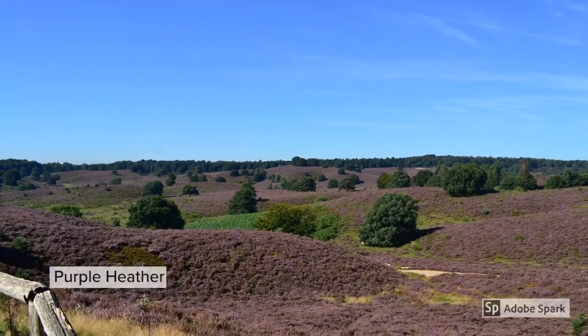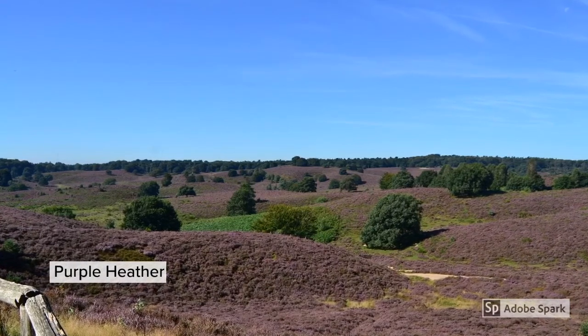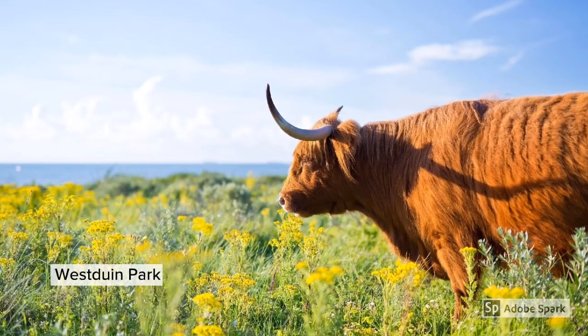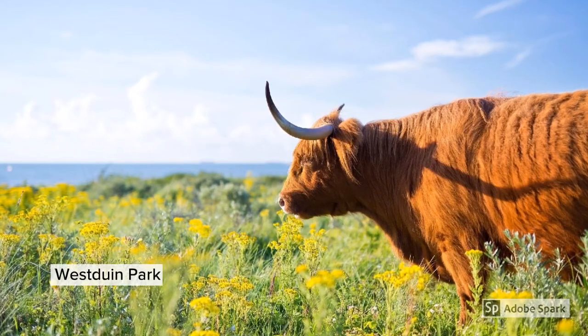The purple heather appears in the protected dune areas during the warmer months. In Westduinpark you can even find highland cows which have been introduced to help the land.